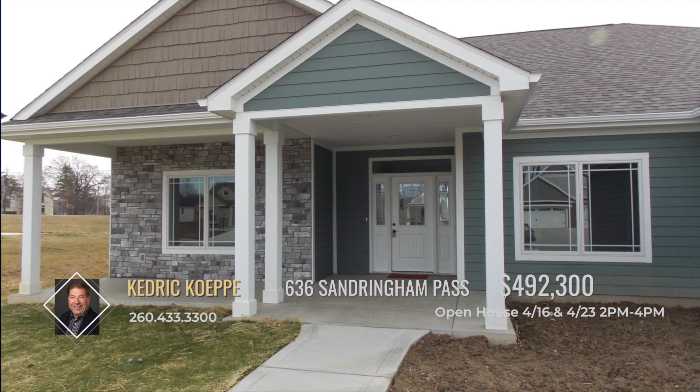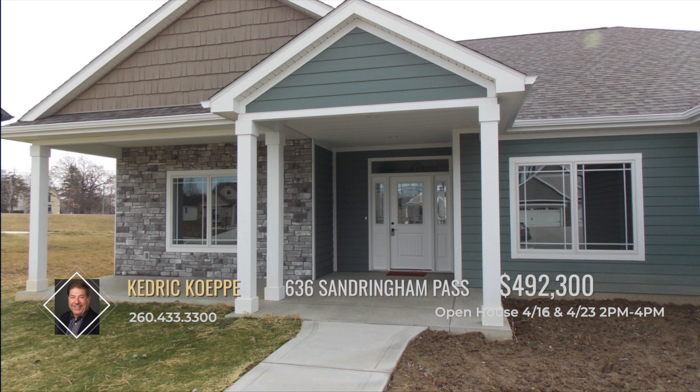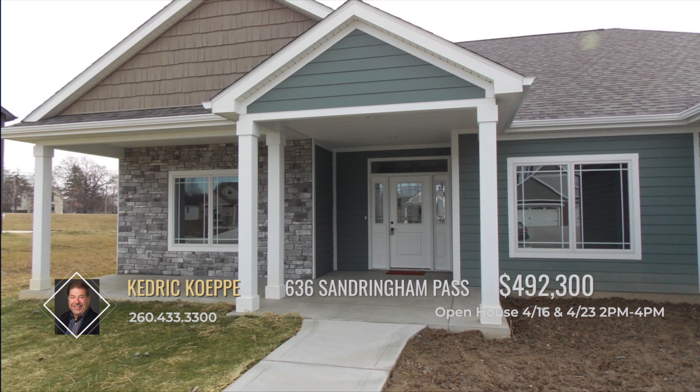The covered porch is the perfect spot to relax and enjoy the transition to spring. It could even be screened in or finished to a three or four season room if you desire.